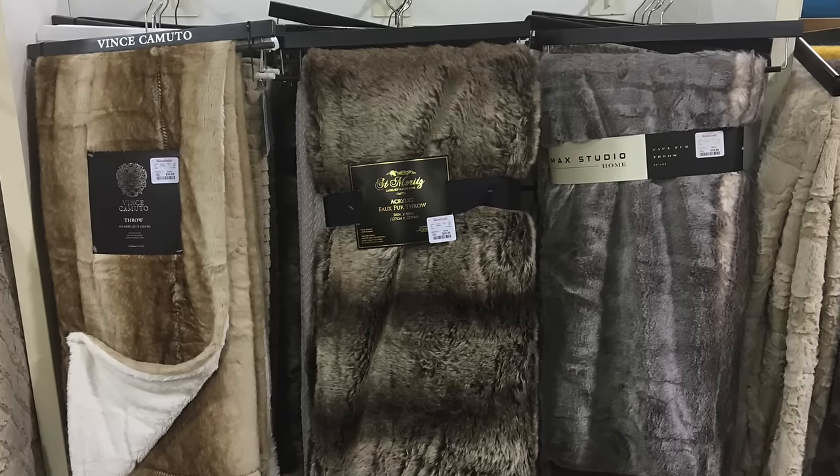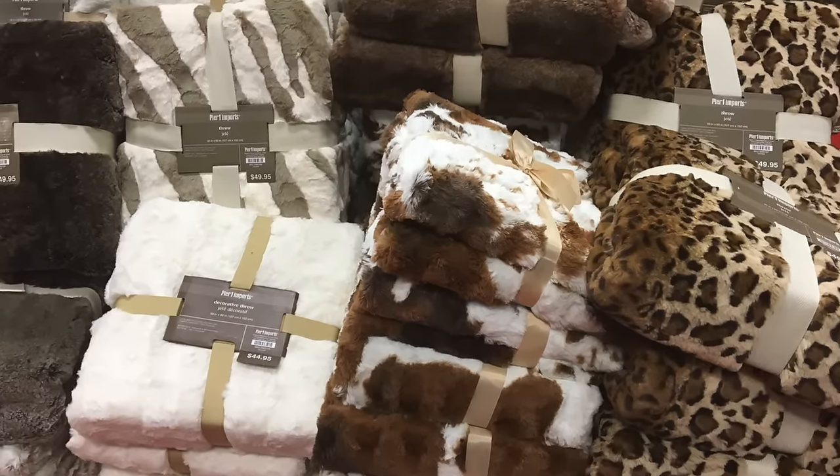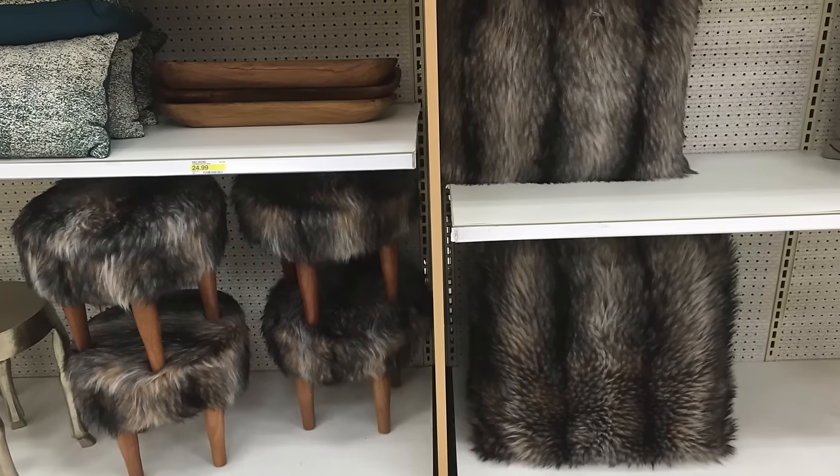Faux fur throws and blankets in all different colors and patterns have cycled back into trend for this fall, as well as furry footstools and pillows.